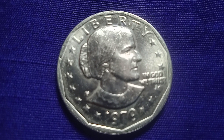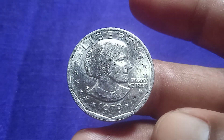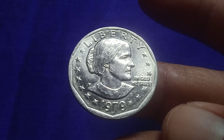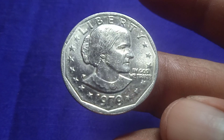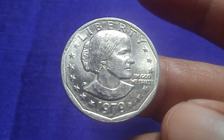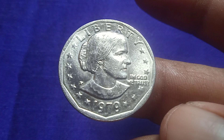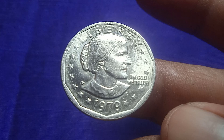Welcome to my channel. Please encourage us by subscribing. Look at this one — this is a $1 coin. This $1 coin was issued in the US in 1979. This is a Susan B. Anthony coin. On this side is printed Liberty Anthony and mint mark P. Look at this one — this is a rarer coin.